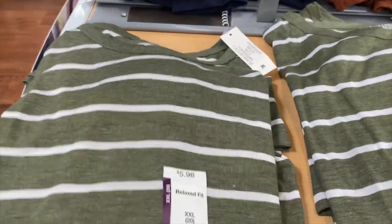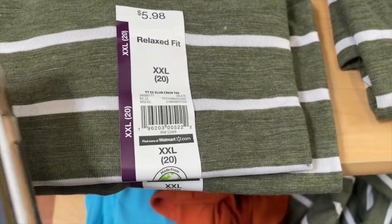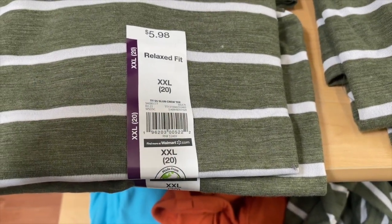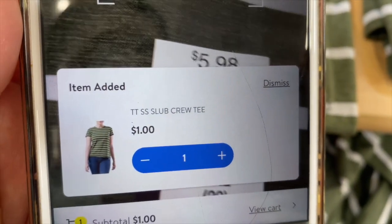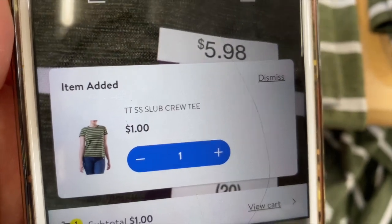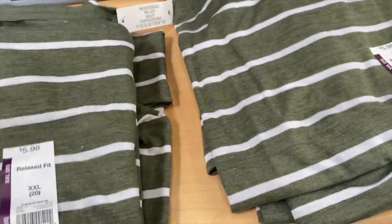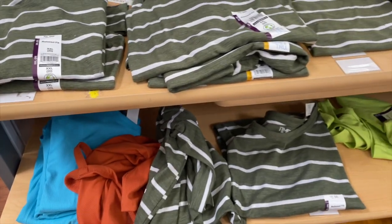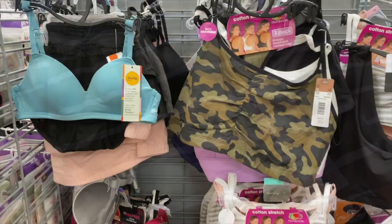I just found these cute tees in the women's section right here. I'm going to give you a barcode before I scan it — I'm using my Scan and Go because it's not coming up in the regular price check. These are coming up one dollar. They're really cute, they've got a little sleeve. They have a few left but these are really cute for one dollar.